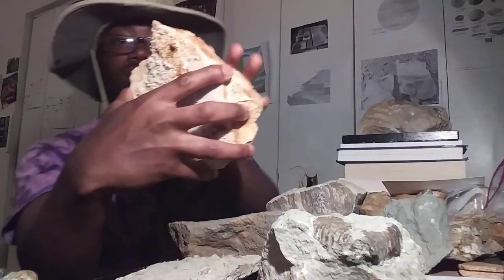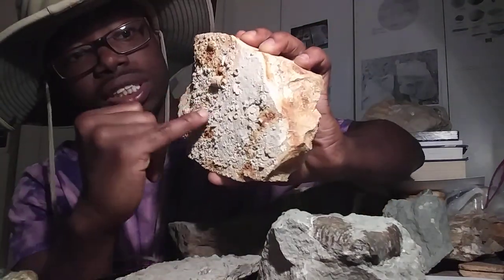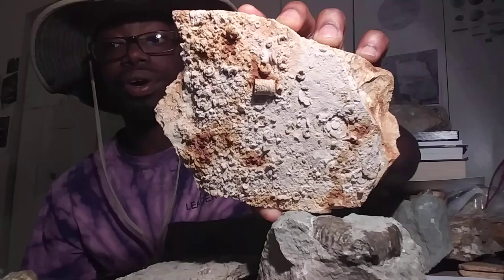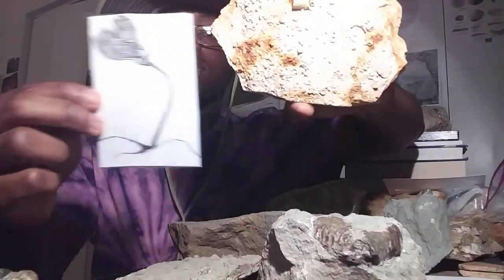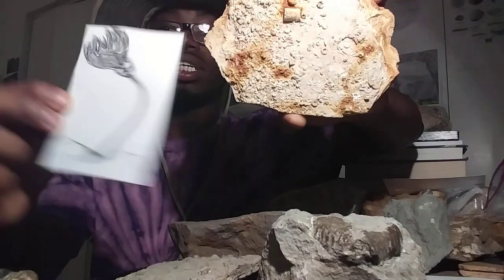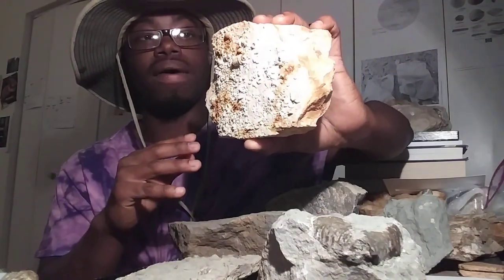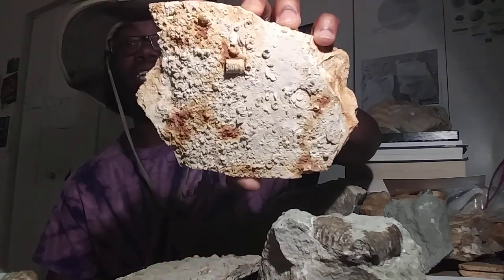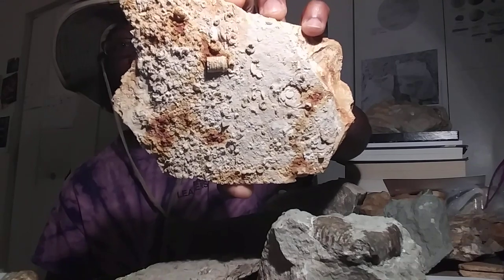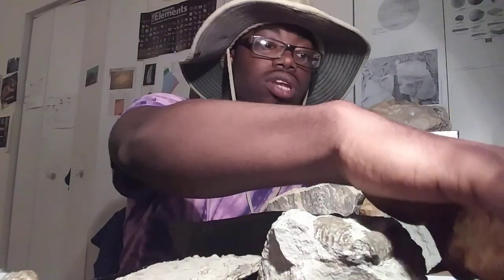Here's an example of crinoidal limestone. You can see the different pieces of crinoids. They disarticulated — as the animal died, their skeletons or stems started to fall apart, and this is what makes up this rock. It's known as crinoidal limestone.